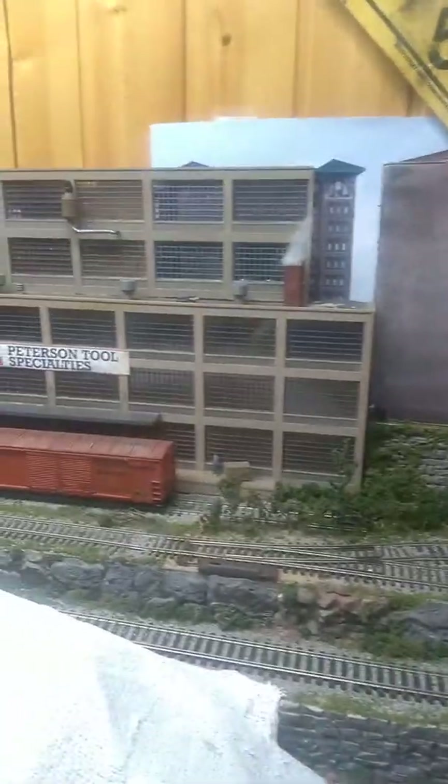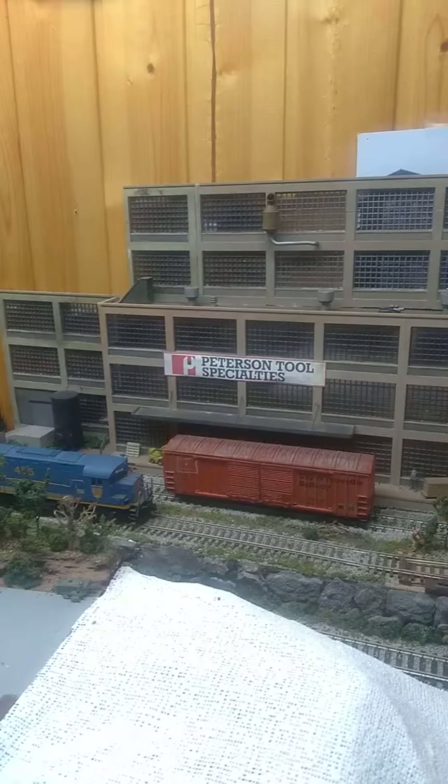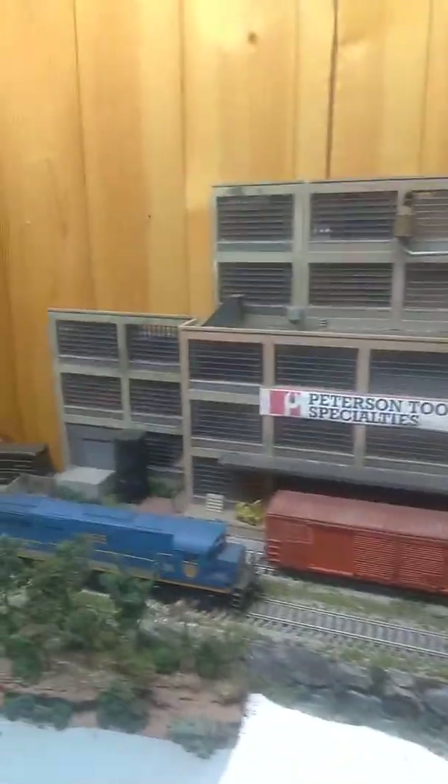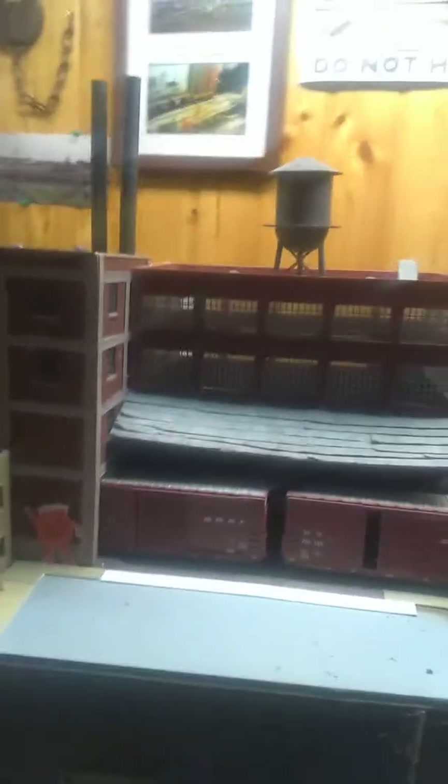Here we are at the Peterson Tool Manufacturing — just got switched out today and it goes back through there. Here is Mohawk Container, which just received some empty boxcars today as well.